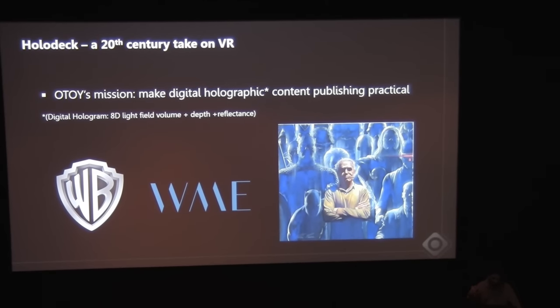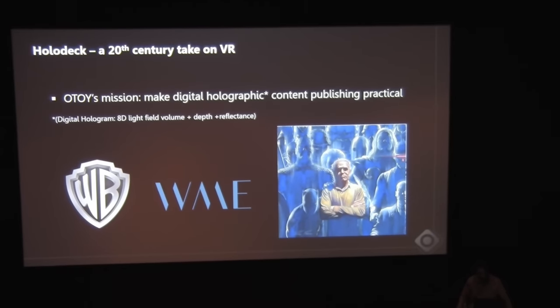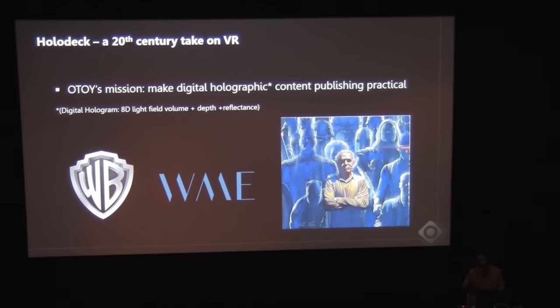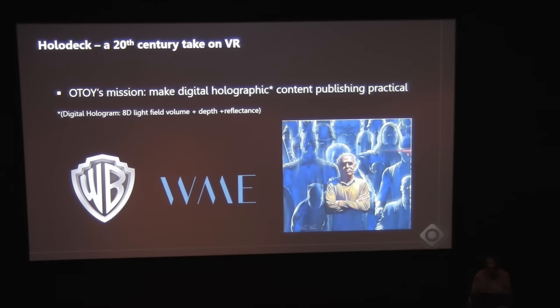At Otoy, we say we're building this digital holographic content publishing pipeline, and we have some great partners like Warner Brothers. The way we define a digital hologram, from a technical perspective, is it includes light fields. It includes depth information, so you know where each ray in a light field is coming from. It includes all the relighting information, and it also includes the ability to semantically understand a scene and an object, and reproject it, and dynamically move it, just like a video game.